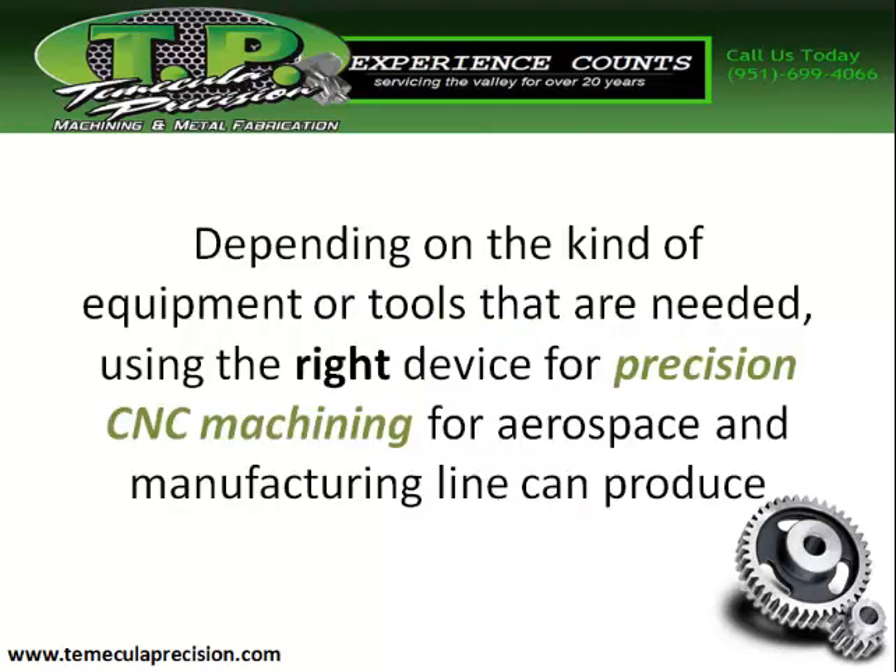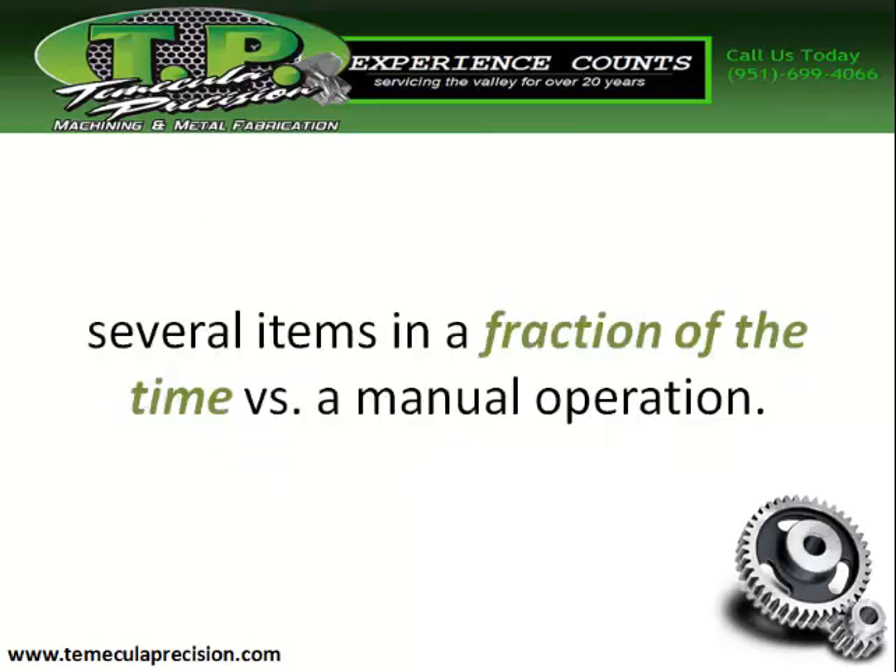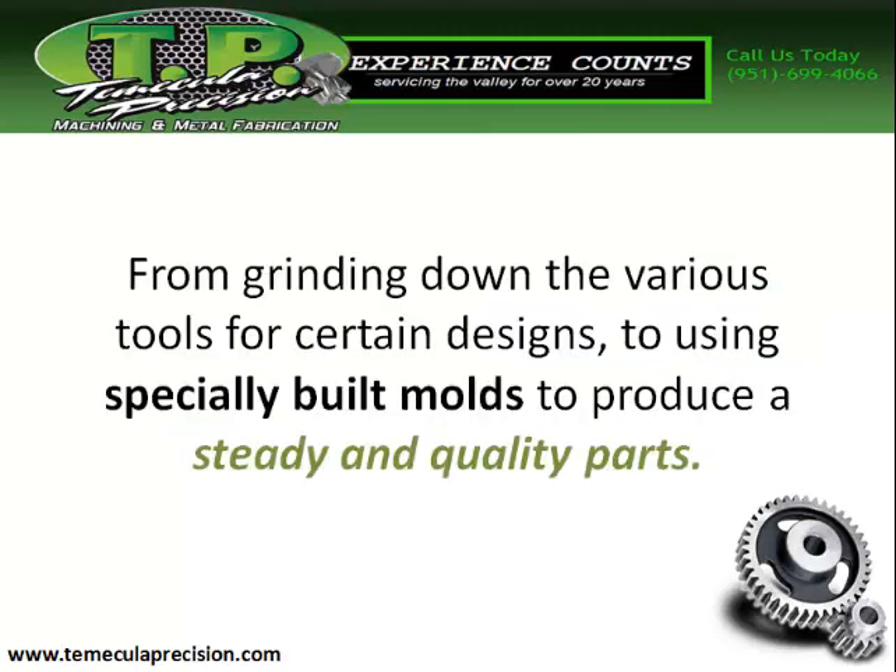Depending on the kind of equipment or tools that are needed, using the right device for precision CNC machining for aerospace and manufacturing lines can produce several items in a fraction of the time versus manual operation — from grinding down various tools for certain designs to using specialty-built molds to produce a steady, quality part.